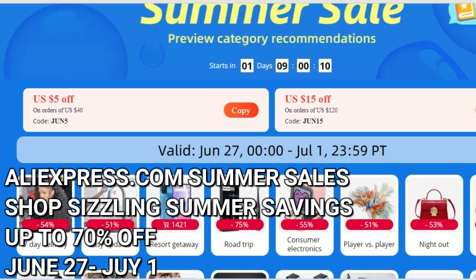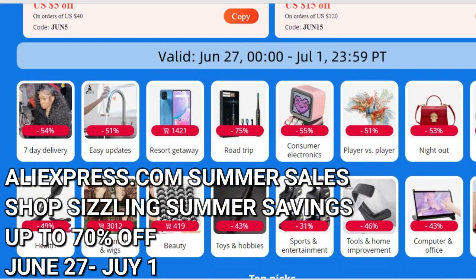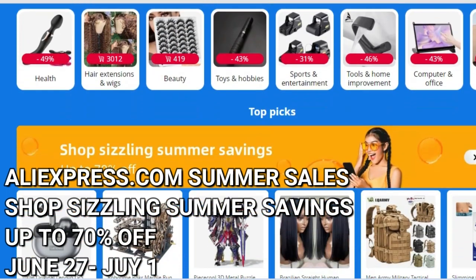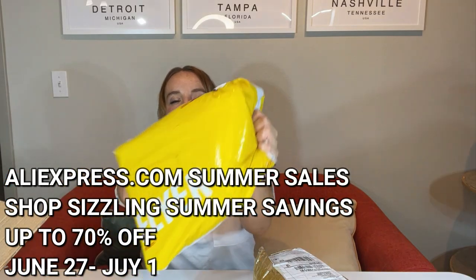It is just an amazing website with so many great things, and the prices — I'm telling you, you will not believe them. Right now they are even better than ever. So I can't wait anymore, let's go ahead and start this off. I'm opening my first package here.